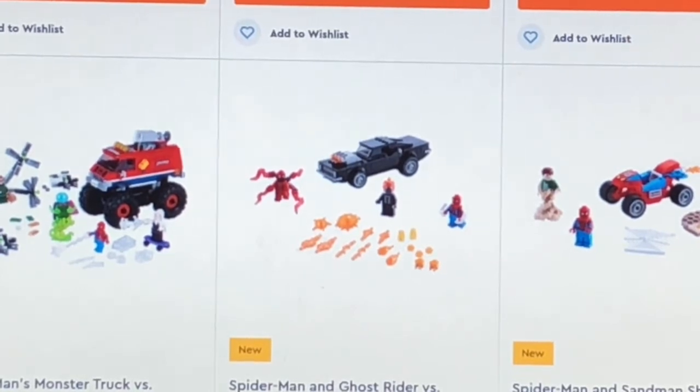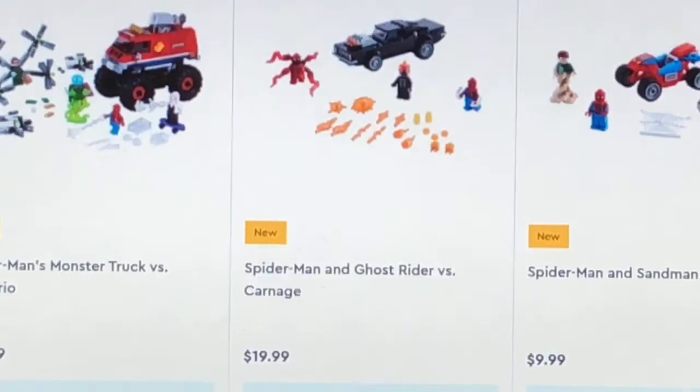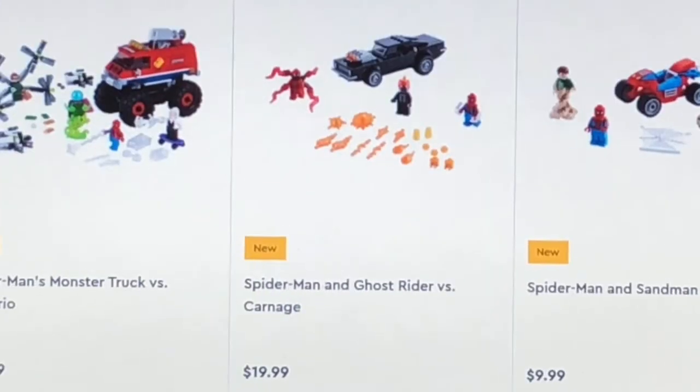Starting off with the first Lego set here, we get Spider-Man's Monster Truck vs. Mysterio, retailing for $40 if you guys can see that.